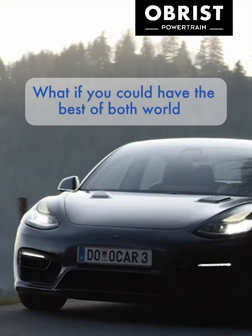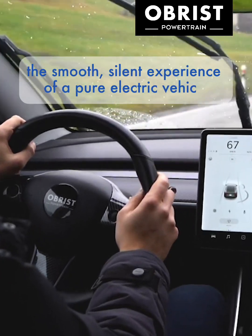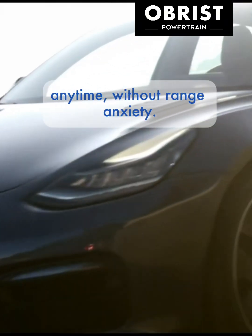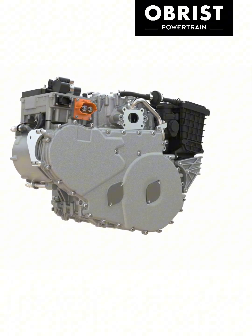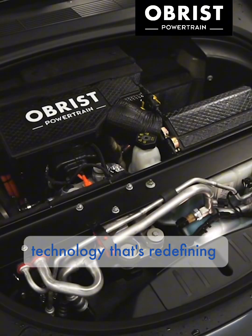What if you could have the best of both worlds — the smooth, silent experience of a pure electric vehicle with the freedom to drive anywhere, anytime, without range anxiety? We have the solution: the Obrist Zero Vibration Generator, our revolutionary range extender technology that's redefining the extended range electric vehicles landscape.